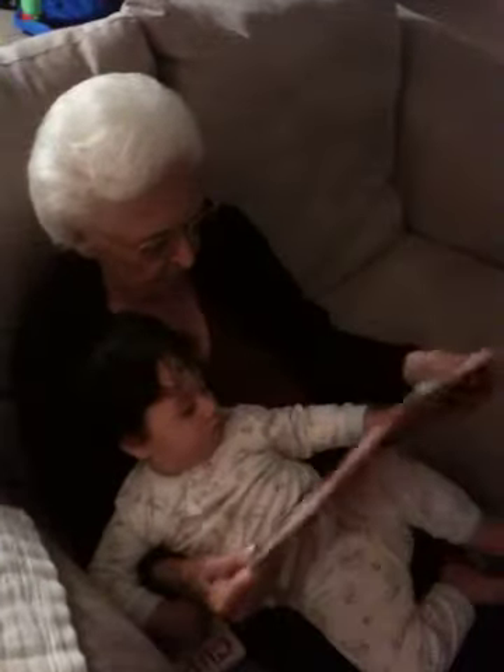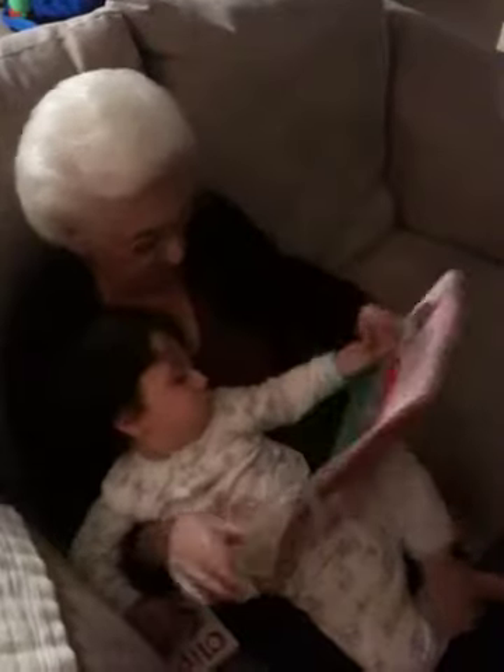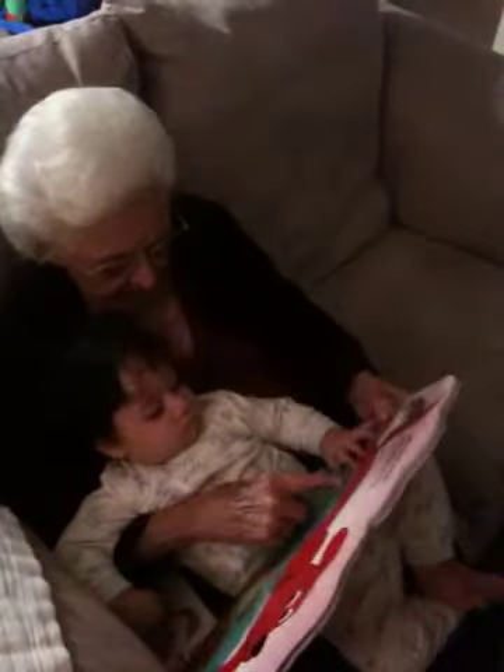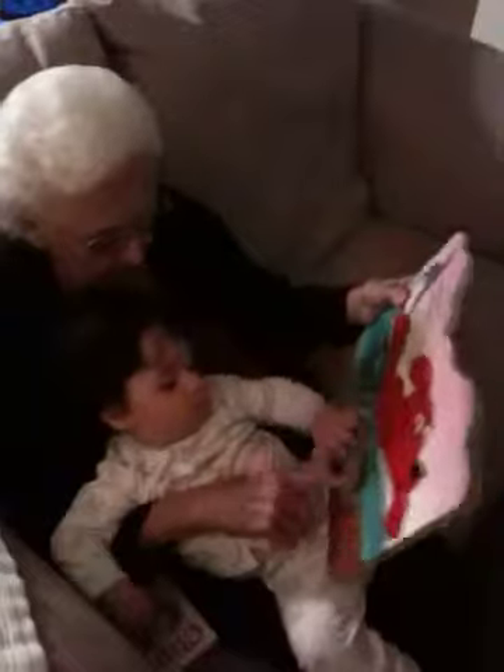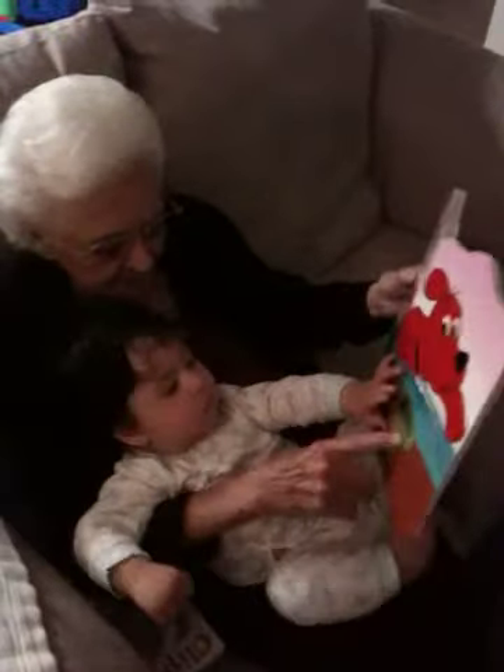Fish is neat. Turtle's great. Feel the fish. You want to feel the fish? How does the fish feel? Yeah, he's kind of rough, isn't he? Here's the turtle. How does the turtle feel? You want to feel the turtle?